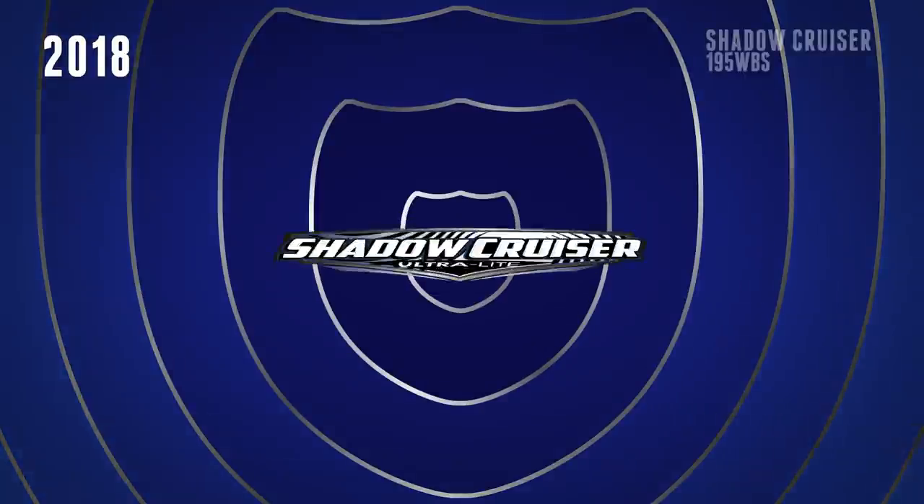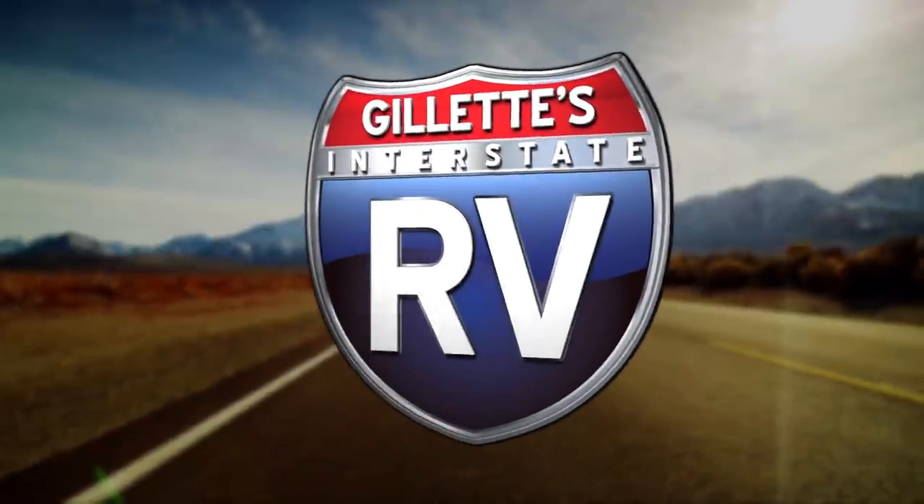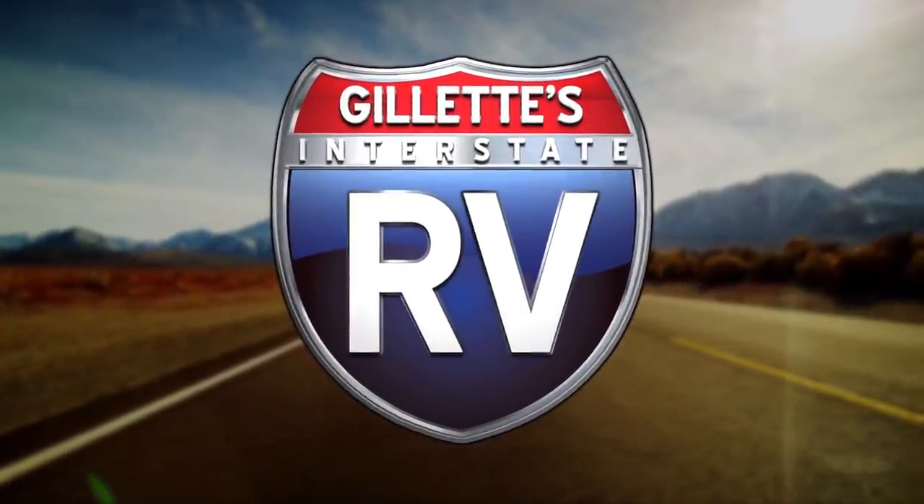Hit the open road and make lifetime memories with the whole family in the new 2018 Shadow Cruiser 195 WBS. Find yours today at Gillette's Interstate RV.